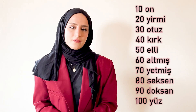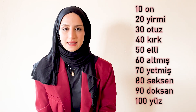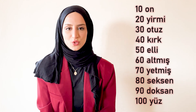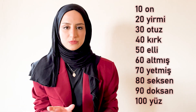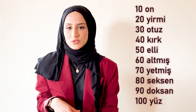Now let's learn the Turkish numbers ten by ten. We have on, yirmi, otuz, kırk, elli, atmış, yetmiş, seksen, doksan, yüz. When we are pronouncing sixty, we say atmış — we don't say altmış. We don't pronounce the 'l' in atmış most of the time.